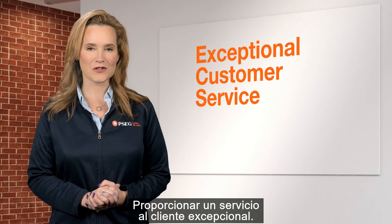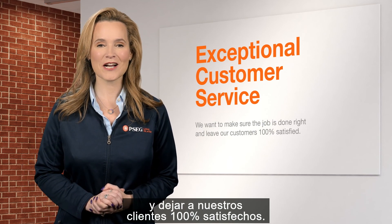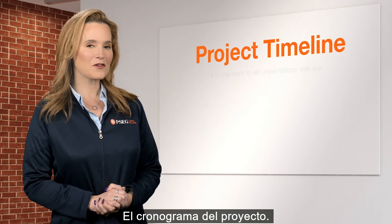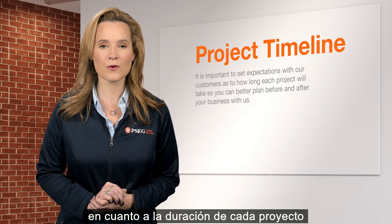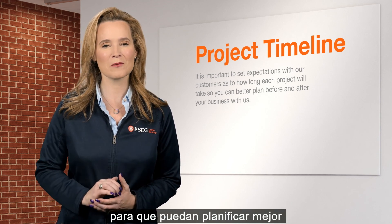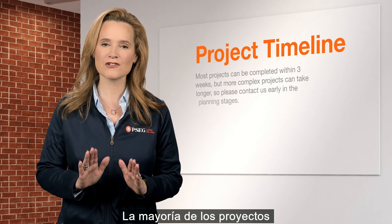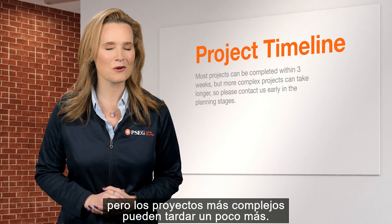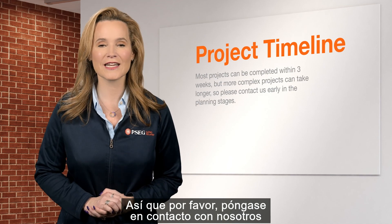Providing exceptional customer service. We want to make sure the job is done right and leave our customers 100% satisfied. Timeline for the project. It's important to set expectations with our customers as to how long each project will take so you can better plan before and after your business with us. Most projects can be completed within three weeks, but more complex projects can take a little longer, so please contact us early in the planning stages.